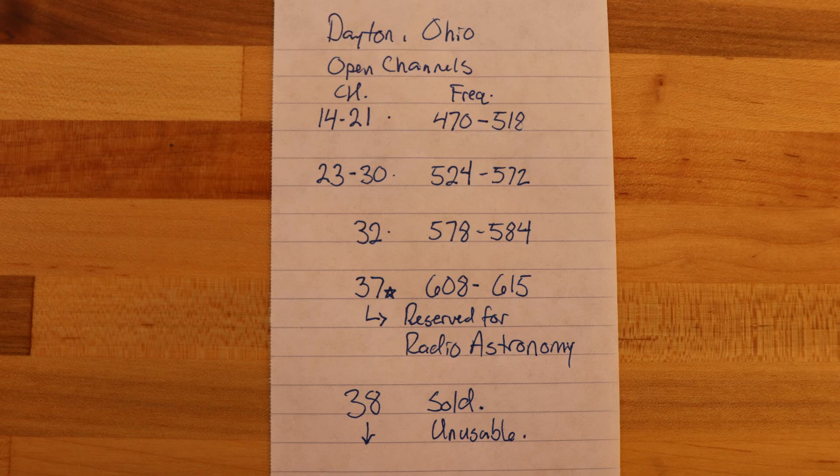Now that we have this list, we're going to make a third list. Using your channel list, let's make a list of empty channels. UHF channels start at channel 14, so you'll notice an empty spot from 14 to 21, then again from 23 through 30, then 32 and 37 — but we can't use 37, it's reserved for radio astronomy, and anything below that has been sold off in the spectrum auction. Using your Wikipedia list, add frequency ranges to each one of these empty blocks. Now you have a list of open frequencies after spectrum repack.